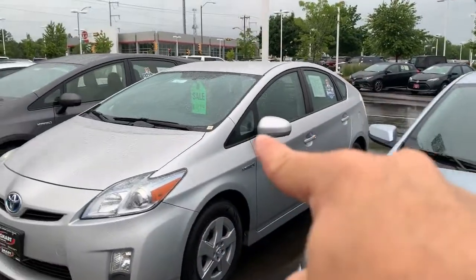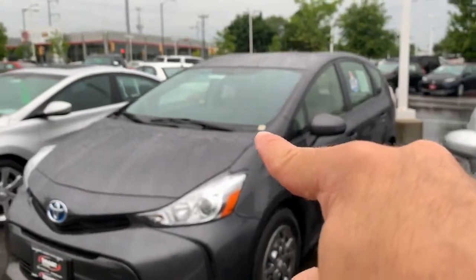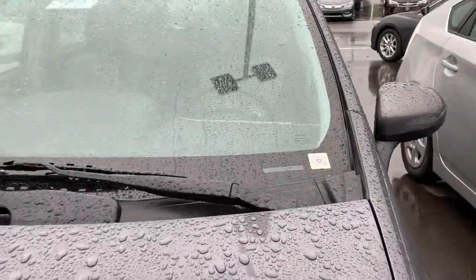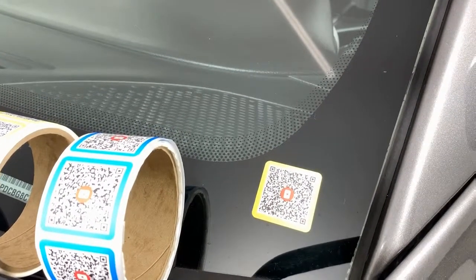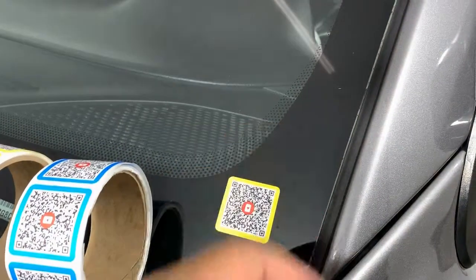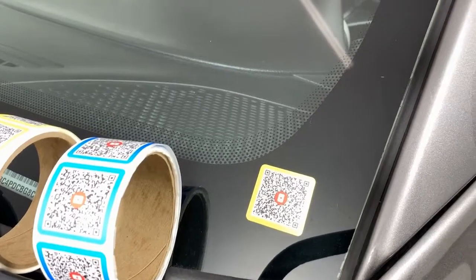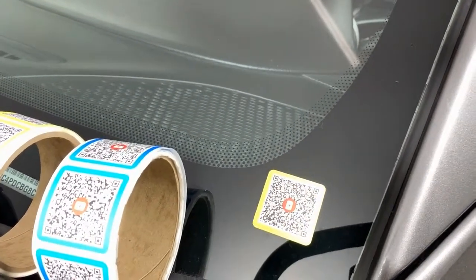...the used car manager can quickly inspect at a glance, just by walking the lot, to see which cars are merchandised and which ones are not — no longer having to go to the website or print out a missing photo report. That's super handy. And the sticker is designed to be taken off on delivery; it'll come off with a fingernail or a razor blade in one piece, really quickly.